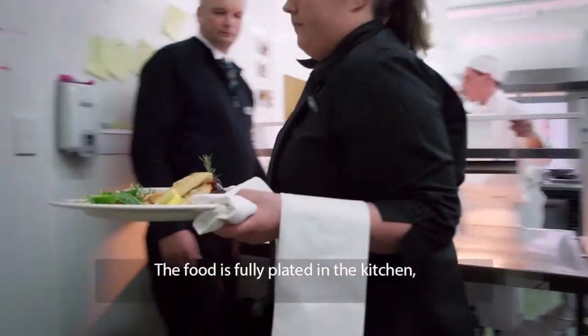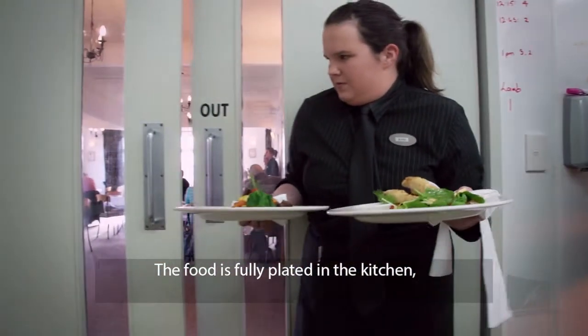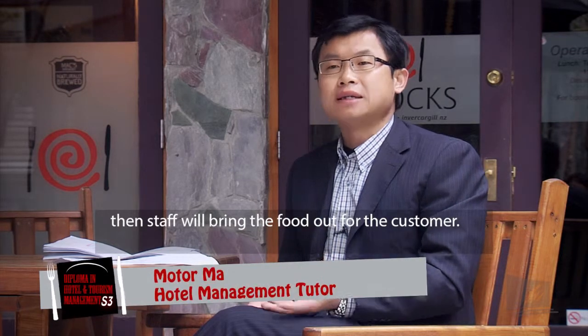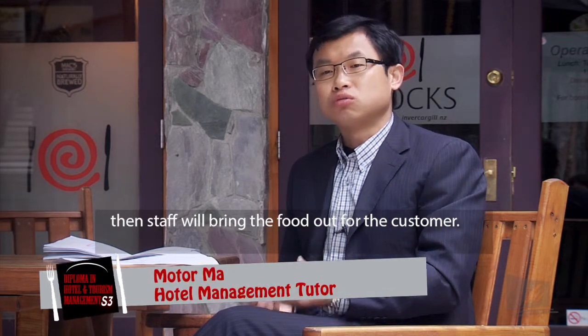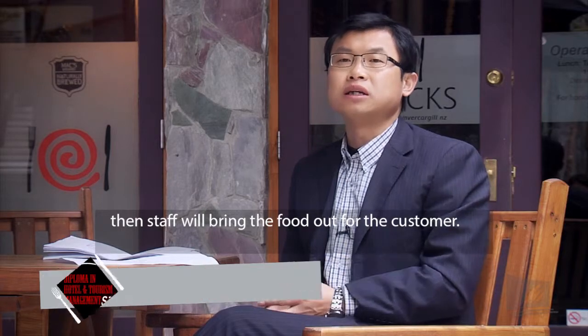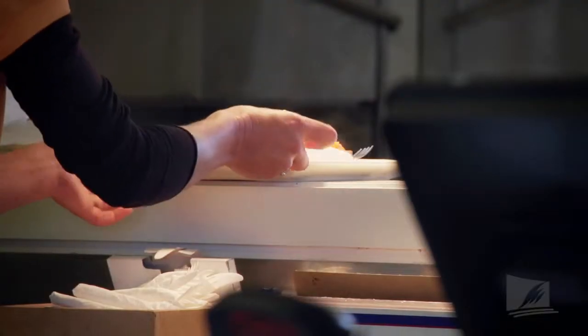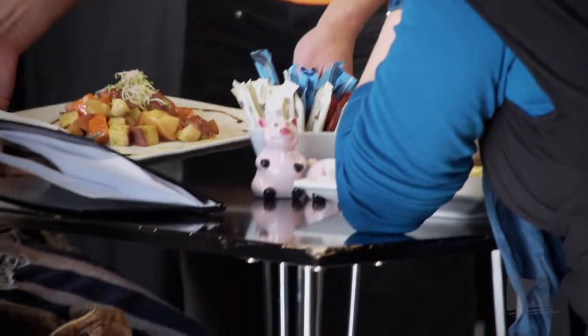In restaurant service, all the food is made in the kitchen. We use a bag to bring food from the kitchen to the customer.